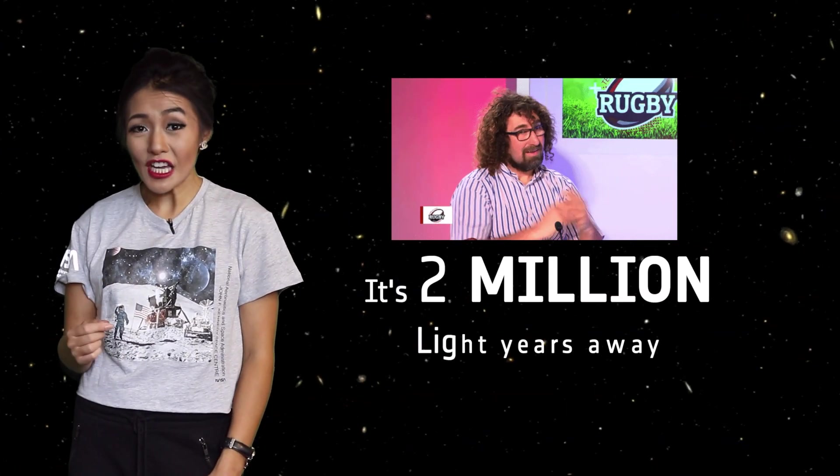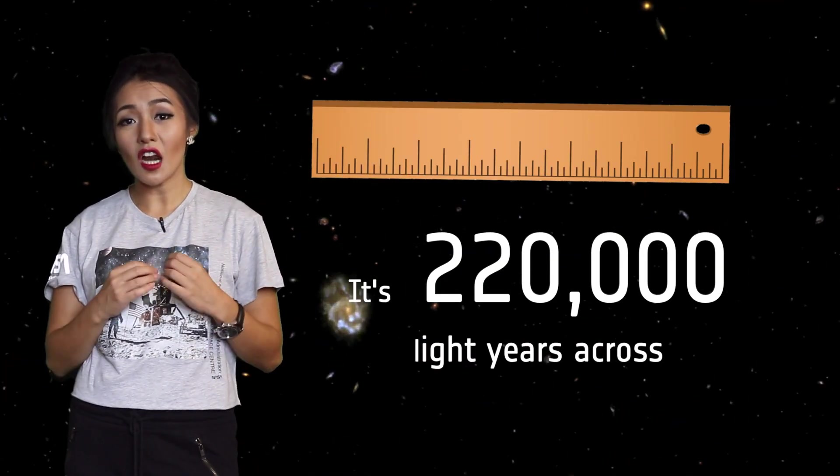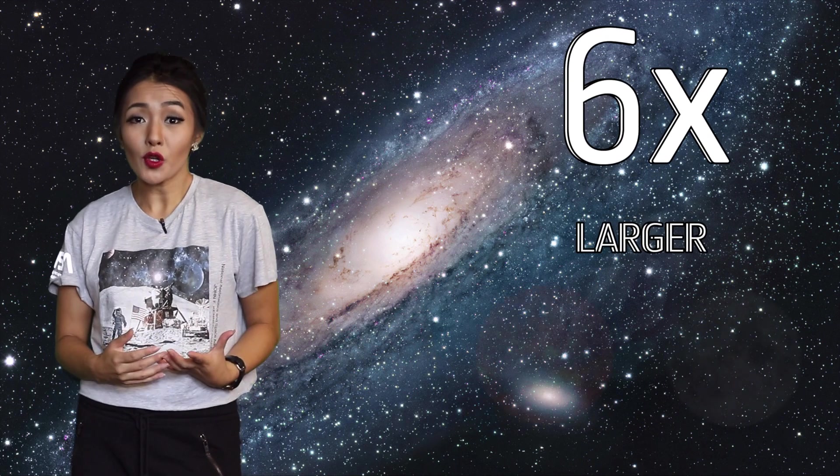Andromeda also goes by its official name M31. It's a bright spiral galaxy and our galactic neighbour. Together with about 40 other galaxies they make up the group of galaxies known as the Local Group. Andromeda is the largest galaxy within the Local Group, with the Milky Way coming second. Given that it's our galactic neighbour, it's actually two million light-years away and it spans an incredible 220 light-years across — six times larger than the Sun and the Moon on the sky.